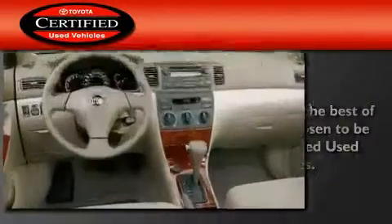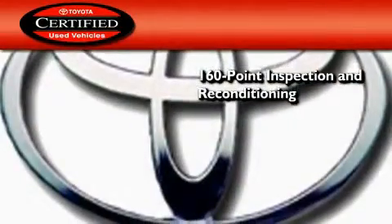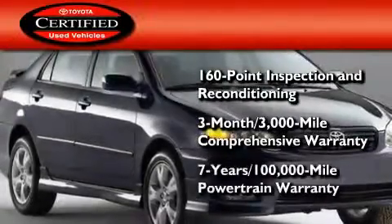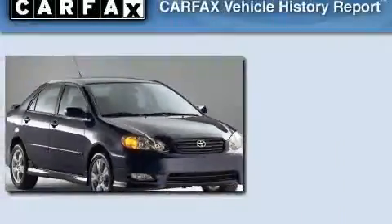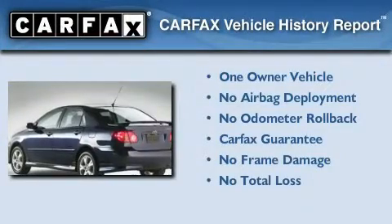Toyota certification includes a 160-point inspection and an extensive reconditioning process, plus a three-month, 3,000-mile comprehensive warranty, and a seven-year, 100,000-mile powertrain warranty. This car has had only one owner, and it qualifies for the Carfax buy-back guarantee.